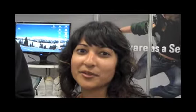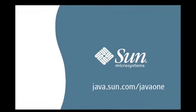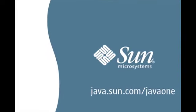Great. Thank you guys so much. Feel free to stop by at Canoe at the pavilion floor. And if you want to check out more videos, visit us at java.sun.com/java1. Thank you.